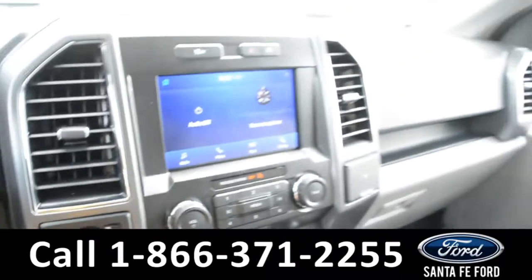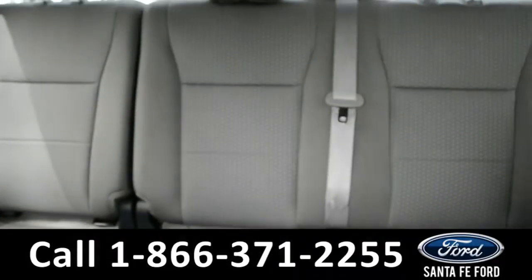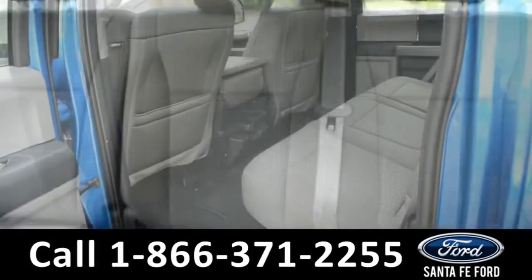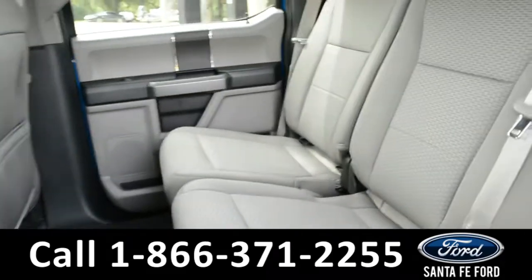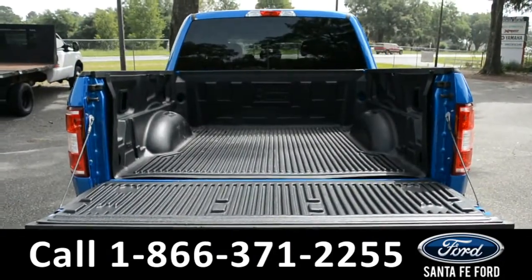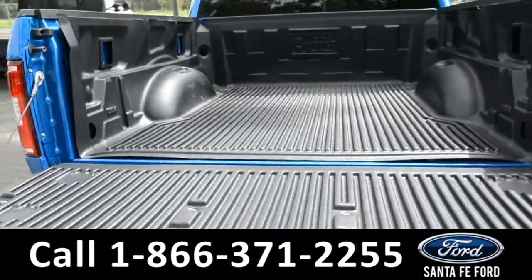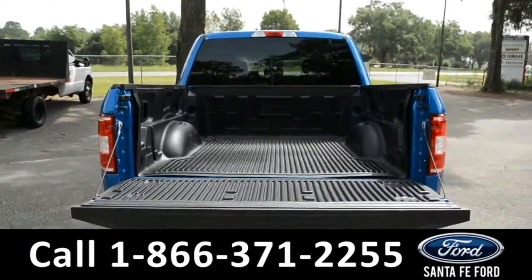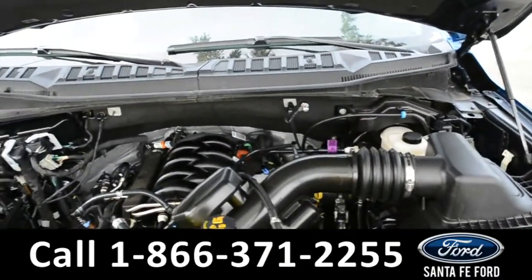Now let's take a closer look into the second row. Here is also a closer look at the bed of the truck. Under the hood is a 5-liter V8 engine.